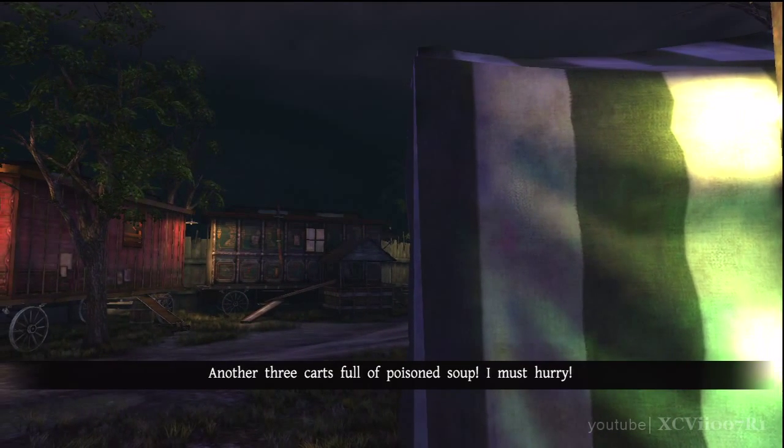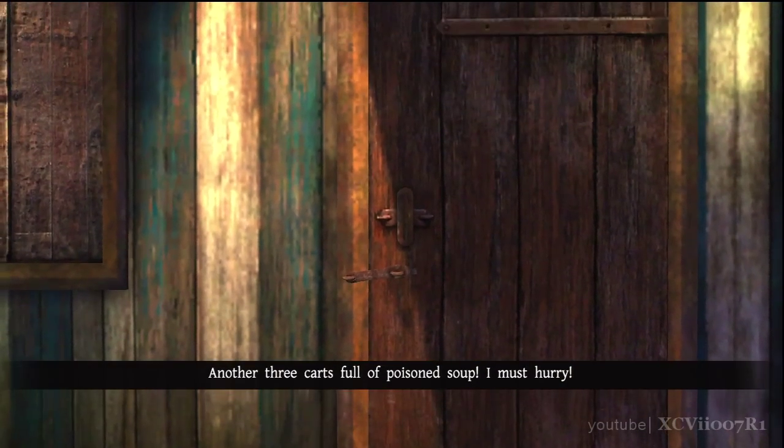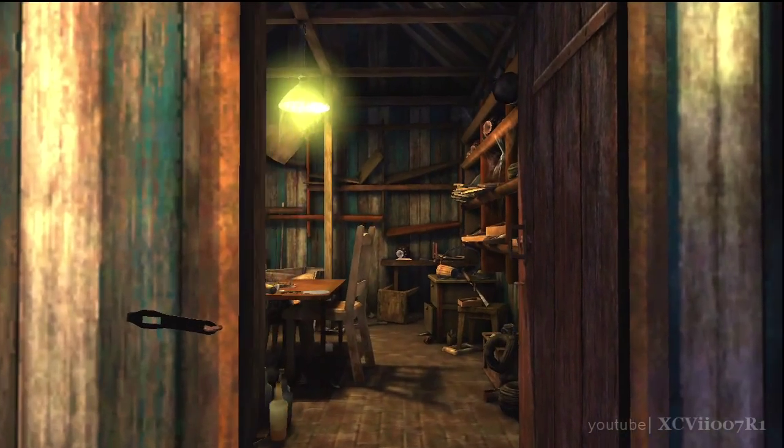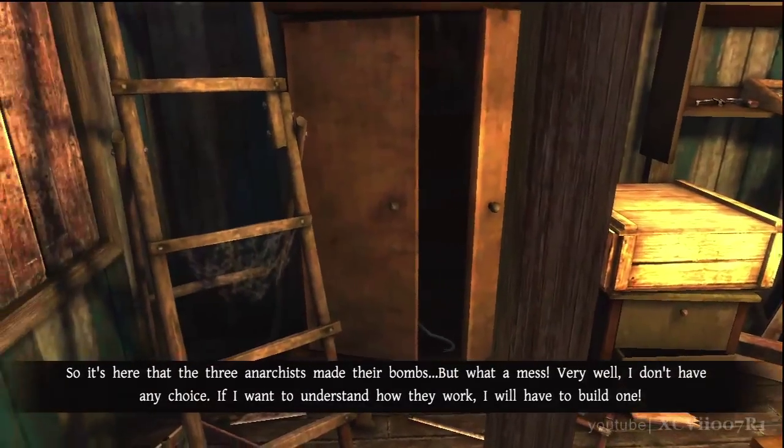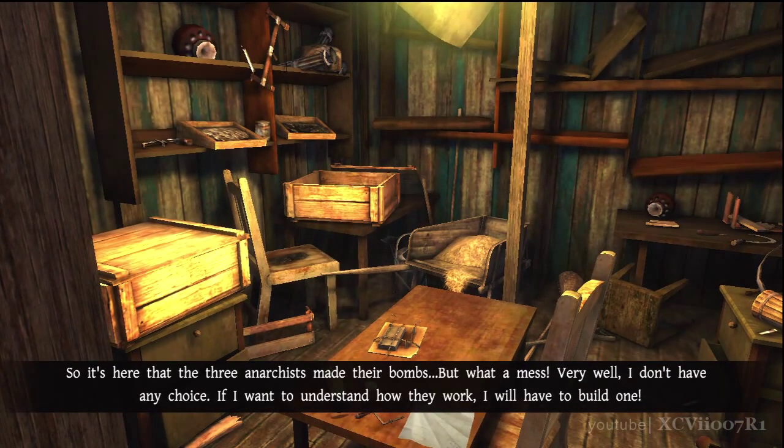Another three carts full of poison soup — I must hurry! So it's here that the three anarchists made their bombs. But what a mess. Very well, I don't have any choice. If I want to understand how they work, I will have to build one.